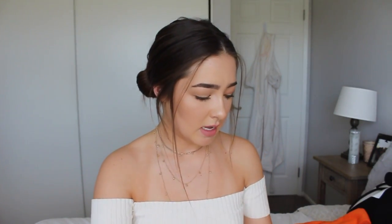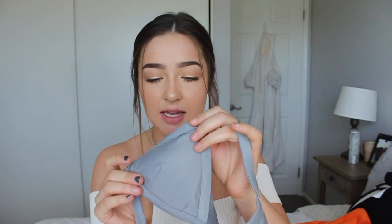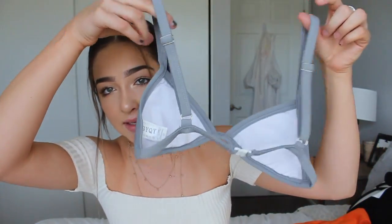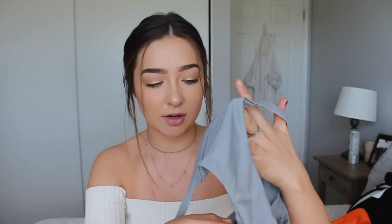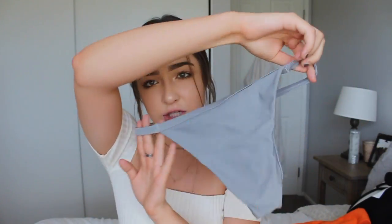The first bathing suit I got is this gray bra-looking bathing suit. I think this is the cutest thing ever — it makes your boobs look really good. I think it's like the padding or how the material is fitted; it looks just like a bra and I really like those bathing suits. I like how they look in the back and they don't give you crazy halter tan lines. The bottoms are the same color but they're like those higher bathing suits that go a little bit higher — like slightly high waisted.